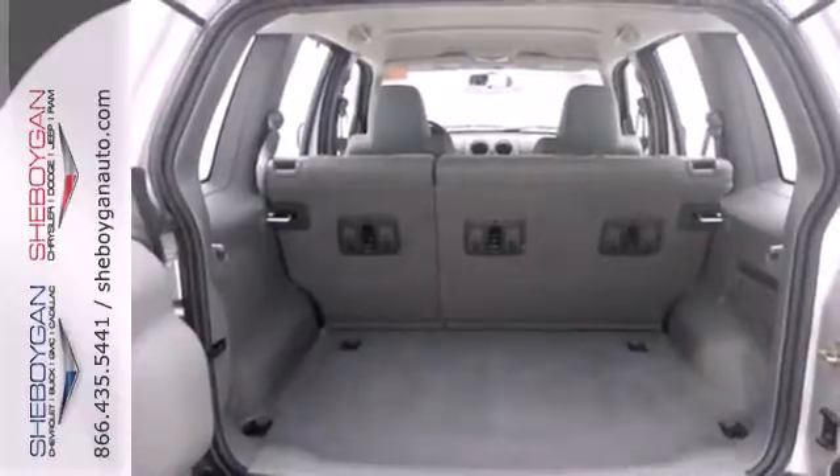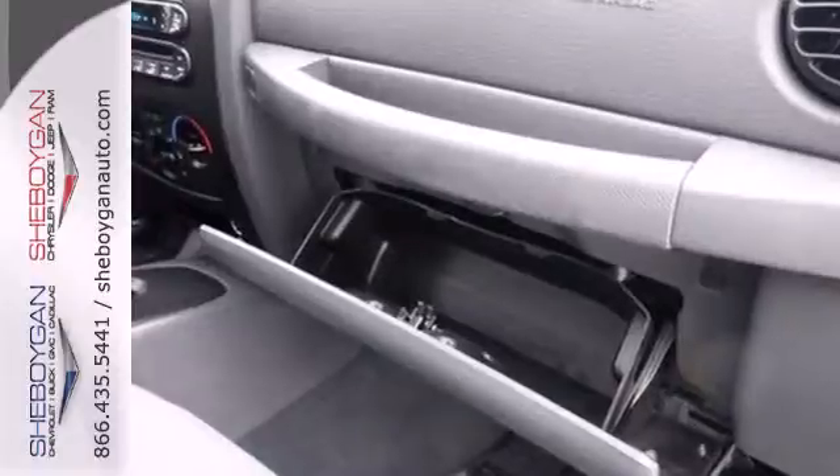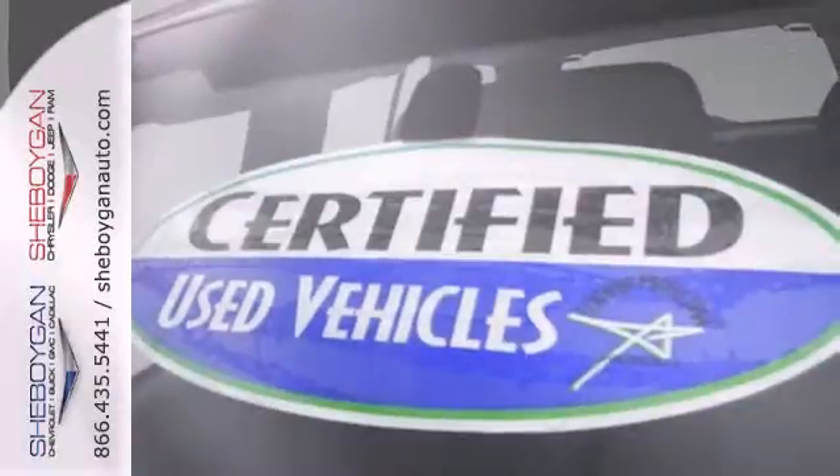Pull down the back seat and enjoy ample storage space. Or strap something down on top and enjoy overhead storage space.